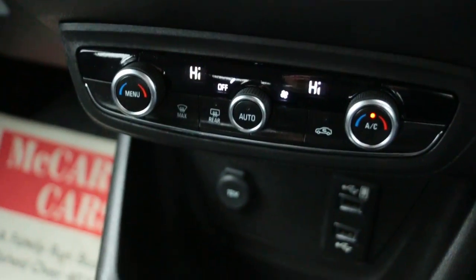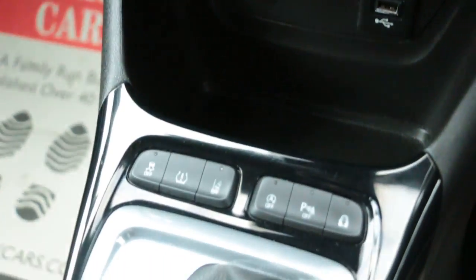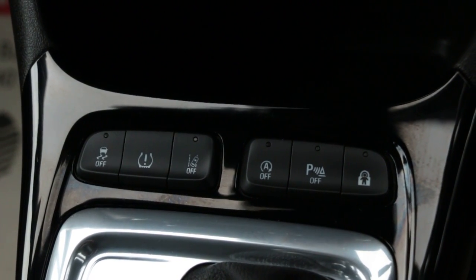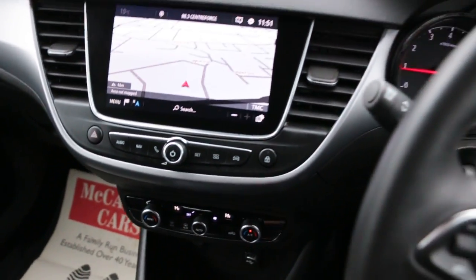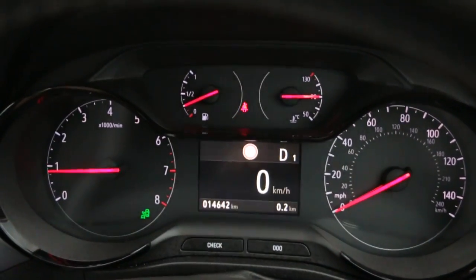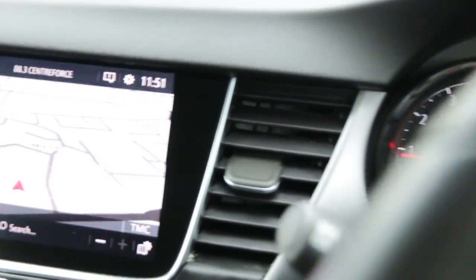It also has two-zone climate control, air conditioning, USB ports, lane assist, a multi-function steering wheel, cruise control, and a speed limiter. Thank you for watching.